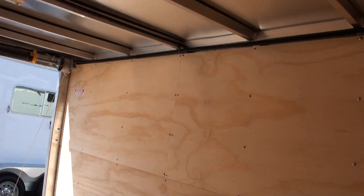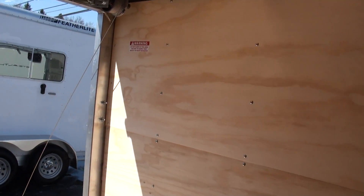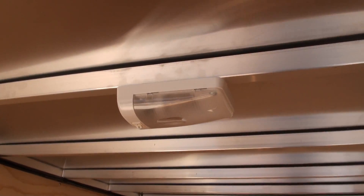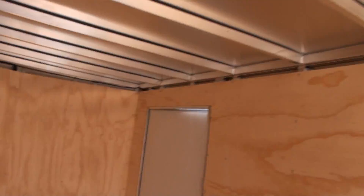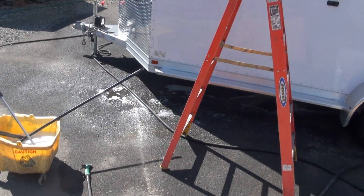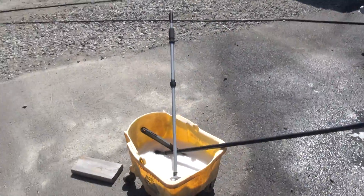This one has the ramp door, dome light, screwless exterior, stone guard, side vents, and a side door. It has a nice little LED lamp in here, a vent over there, and a vent on the bottom. Great price too — $39.95.